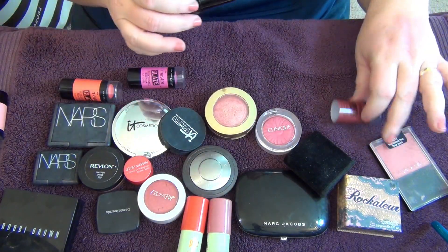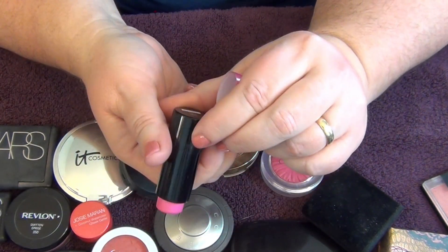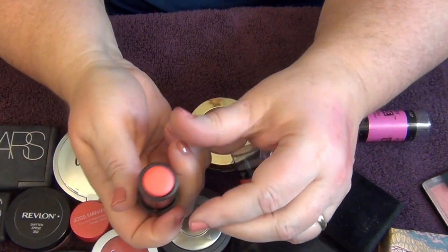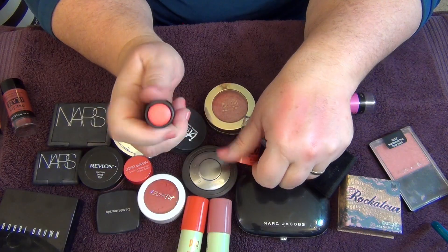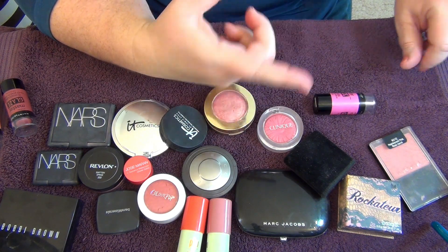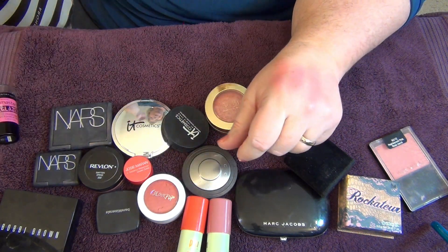The last two Master Glaze shades are a little bit brighter — 'Pink Fever' and 'Coral Sheen.' I'm probably going to get rid of Coral Sheen; I just don't really like corals on me. I'm moving that into the coral pile, but I'm still going to keep Pink Fever even though it's probably my third favorite out of that grouping.